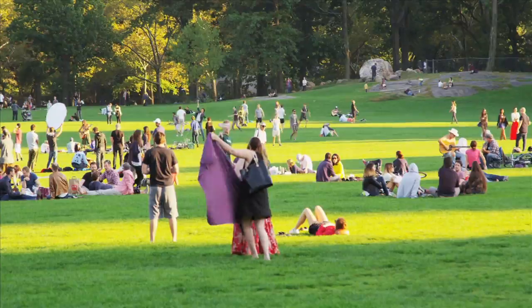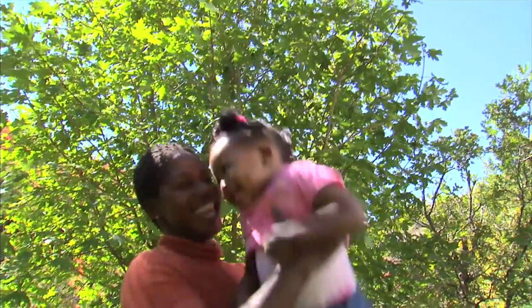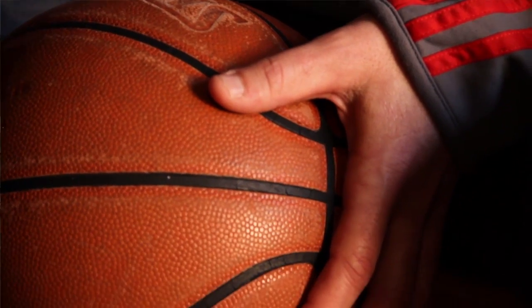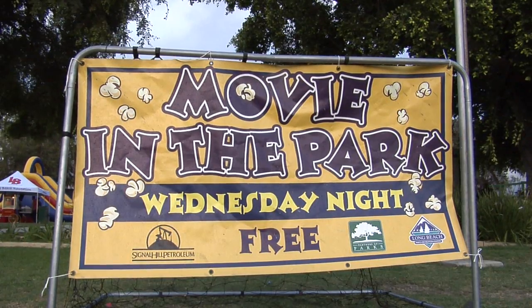For area residents, the biggest benefit will be the new recreational opportunities. We're going to have a play element for the kids — a playground. We're going to have a skate element for the skaters, a basketball court, so it will be active. Also some green space for them to picnic in, and for us to have maybe movies in the park and those type of things, so we can really activate the park.